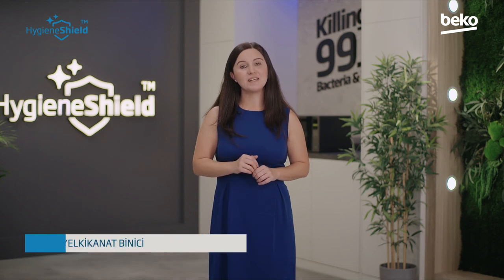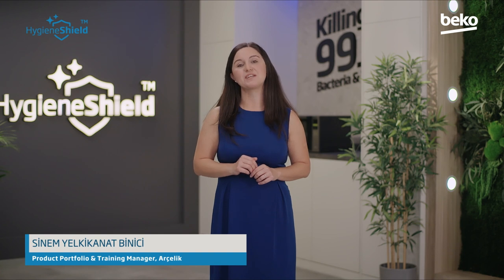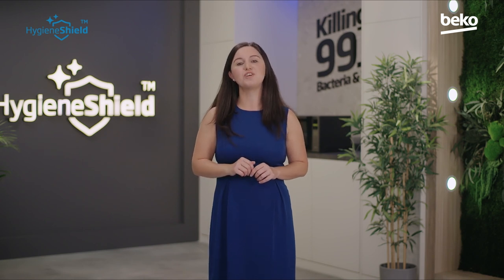As we have been discussing, the coronavirus pandemic has changed all of our lives in practically every way. At Arcelik, we carried out in-depth consumer research in countries all around the world. We listened to the needs and feelings of consumers when shaping our new Beko Hygiene Shield product line.